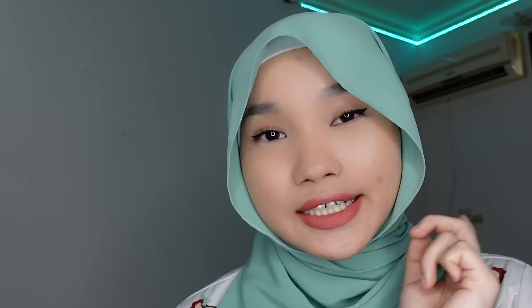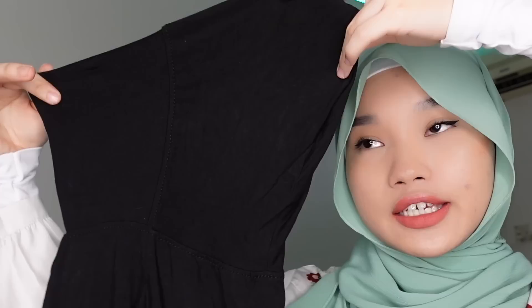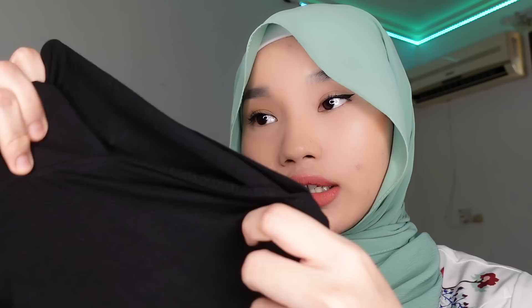Another collar you can look into is this fake button-up collar — it looks nice and it's really cheap as well. Next, I got this inner ninja anak tudung. It comes in black, white, skin, silver, dusty pink, gold, sand, dark green, navy blue, khaki, and maroon. I love the quality — it's really, really soft and it melekap nicely around my face.